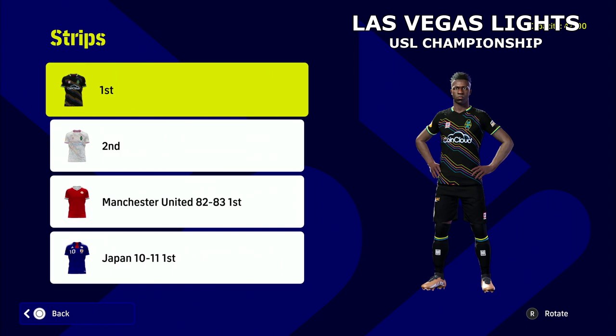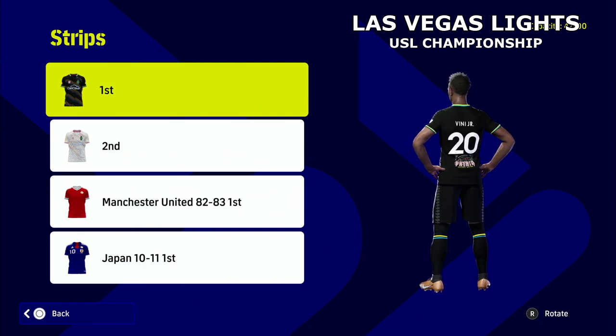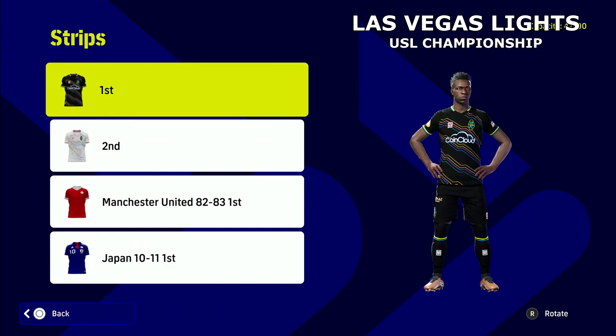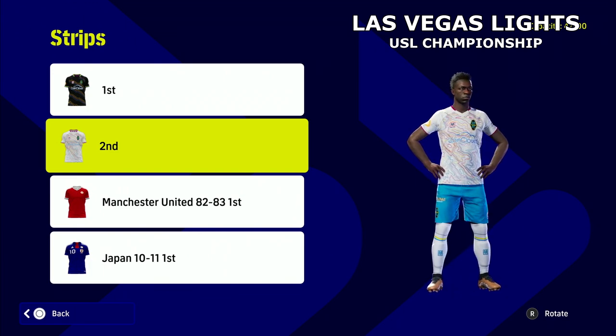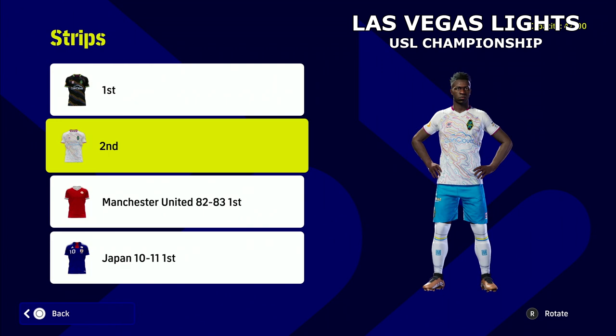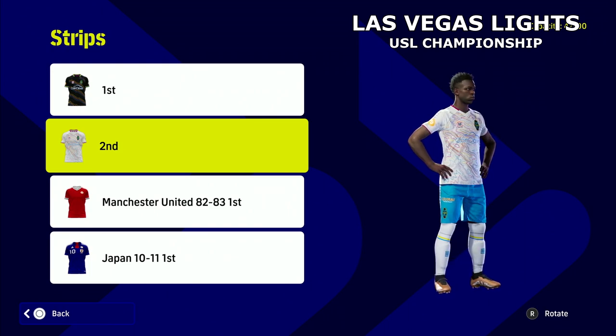Next up we've got Vinicius Jr, and now we're getting into the real ones a lot of people were telling me to highlight — Las Vegas Lights in the USL Championship. These kits are really nice; the only problem is there is no third or alternative kit. The home kit has a lot going on but it looks absolutely class on the pitch. The blue shorts I think ruin it a little bit — I'd have liked maybe white shorts with a pattern, but it is really really nice.